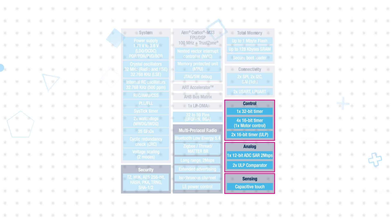These include a capacitive touch sensing controller, a 12-bit 2Mbps ADC, and multiple timers, including two that are available in stop mode and one designed for advanced motor control.